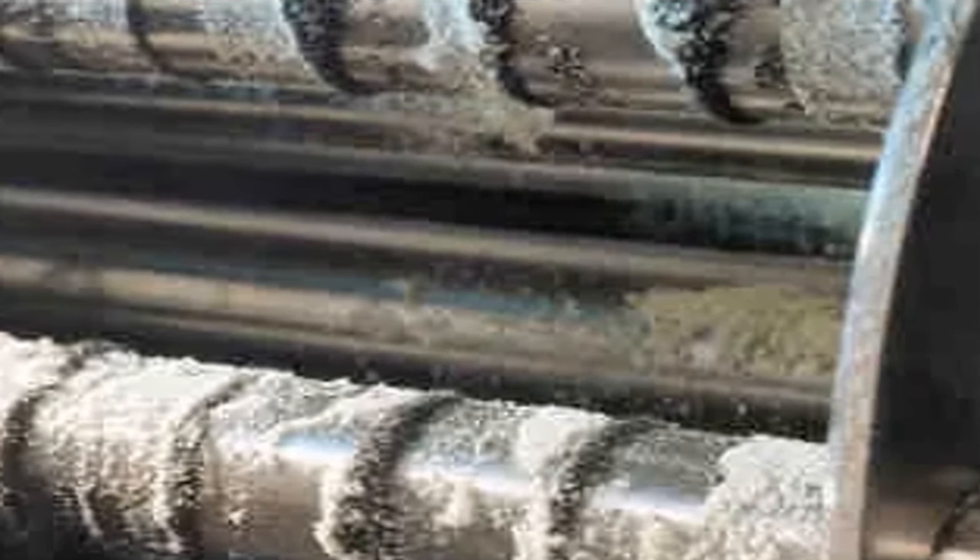Magnets are used in food processing industries for separating small metallic pieces from grains.